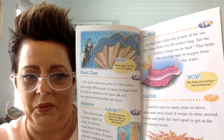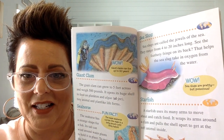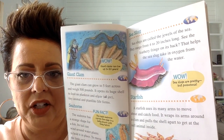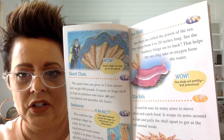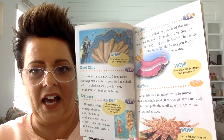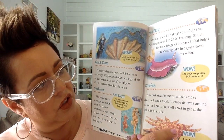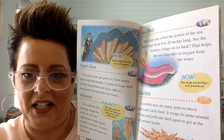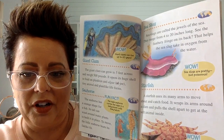Another type of animal you might see in the ocean is a sea slug. Sea slugs are called the jewels of the sea. They range from 4 to 20 inches long. See that feathery fringe on its back? That helps the sea slug take in oxygen from the water.